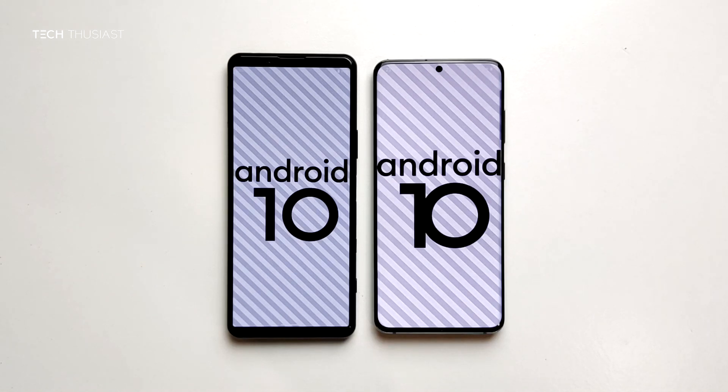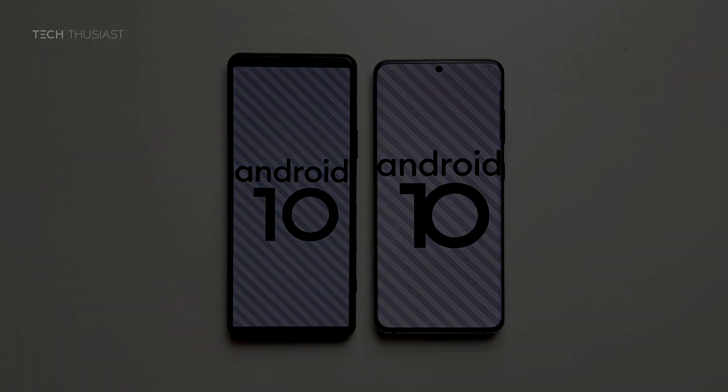So that wraps it up for this Antutu benchmark comparison. What did you think? Do let me know in the comment section. If you enjoyed this video, give it a thumbs up. If it is your first time here, please do consider subscribing as I have more videos coming up. Make sure you hit that bell icon so you get notified as soon as I release my videos. Please do follow me on Twitter, and like always, thanks for watching and I will catch up with you in the next video.